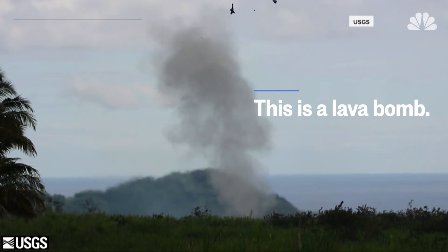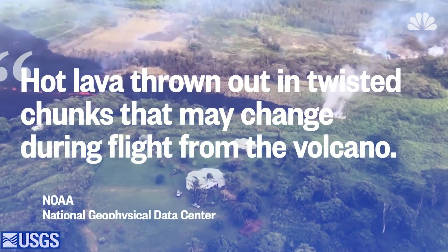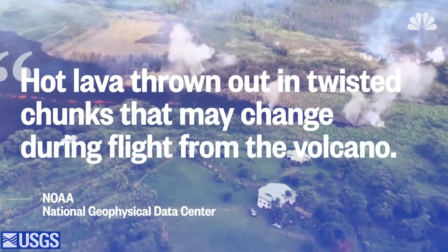This is a lava bomb. It occurs when hot lava erupts out of a volcano in chunks. Since lava, or volcanic bombs, can change shape during flight, it's hard to know where they will land.